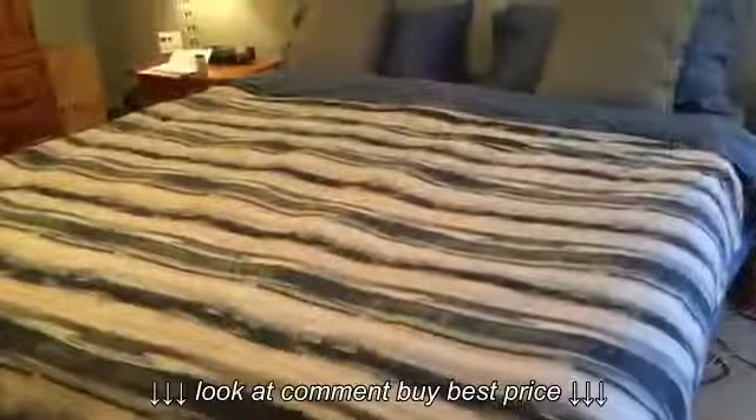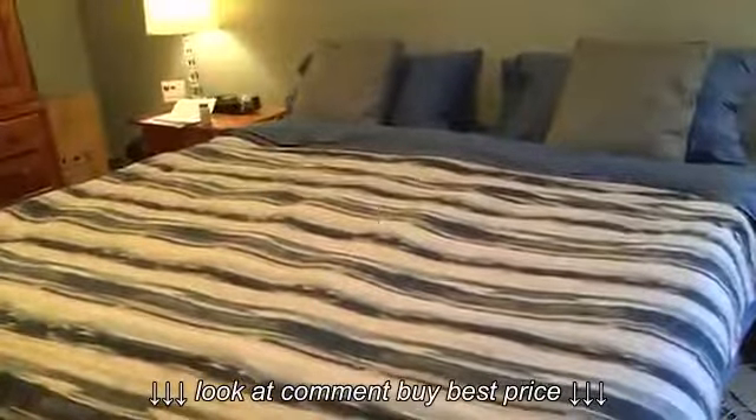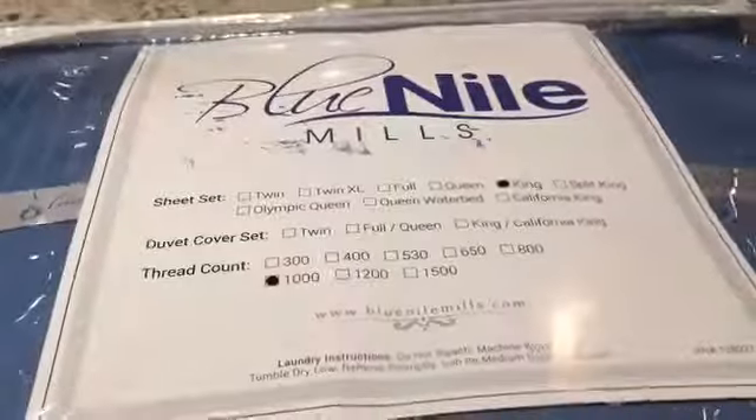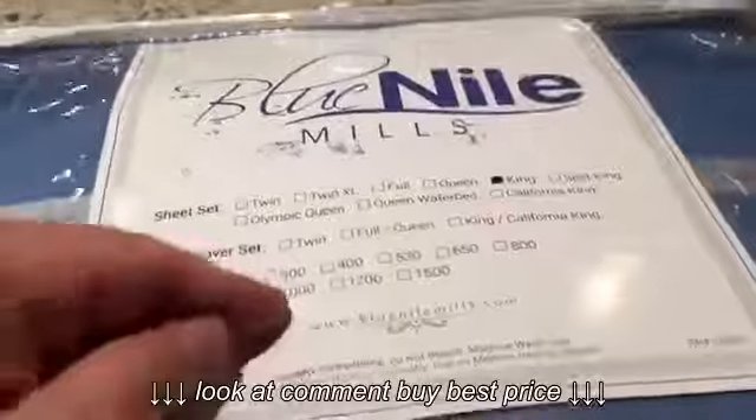There you go — this is a newer bed and we haven't picked a headboard out yet, but it looks great on and I'm glad to have them.